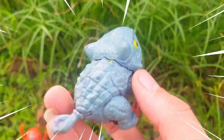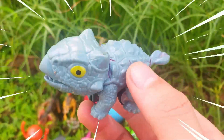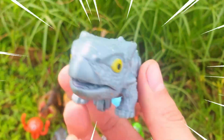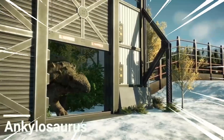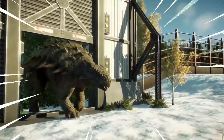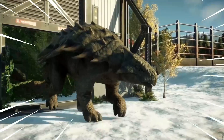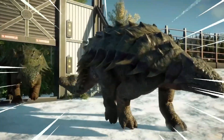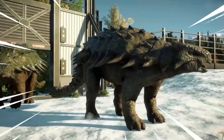Wow, amazing! This is Ankylosaurus, a remarkable species of dinosaur that roamed the Earth during the Late Cretaceous Period, approximately 68 to 66 million years ago, measuring up to 30 feet (9 meters) in length and weighing around 4 to 6 tons. Ankylosaurus was a massive dinosaur.